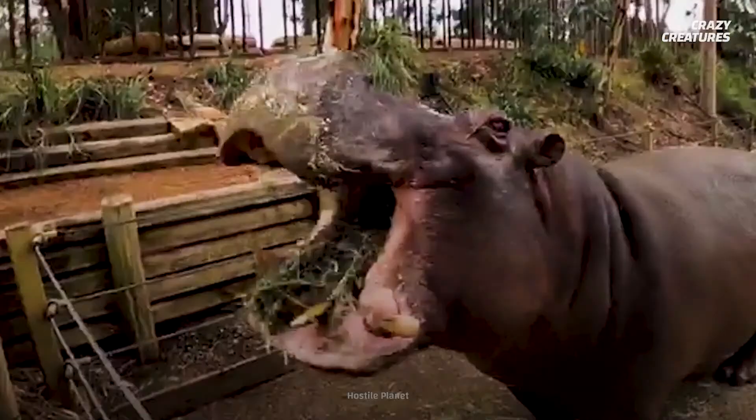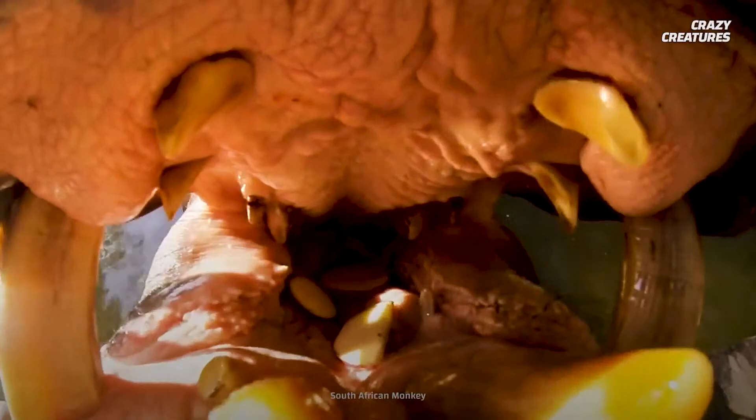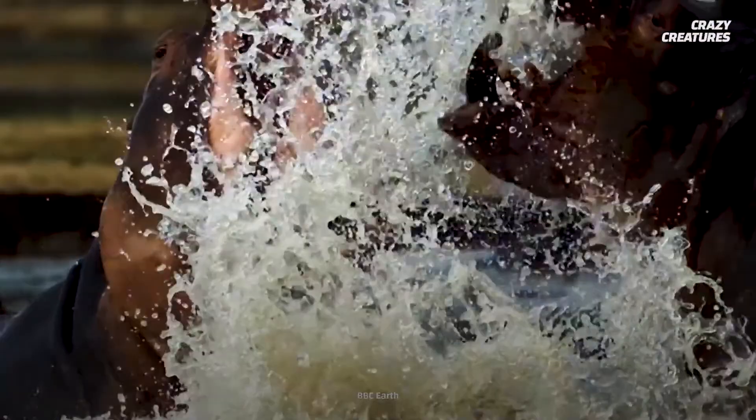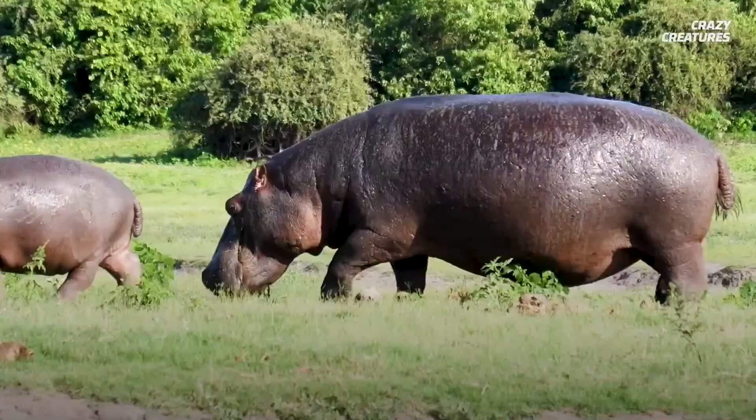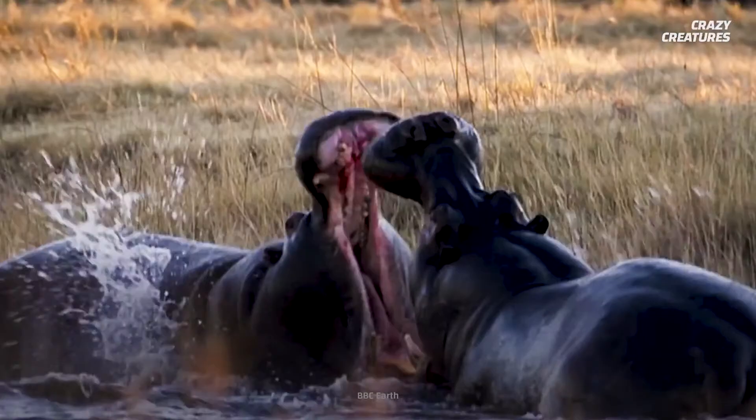A hippopotamus can open its mouth 180 degrees. Their giant mouths are filled with huge ivory tusks that can grow as big as 51 centimeters. You'd think that with mouths and teeth that big they'd be man-eaters, but they're herbivores feeding mostly on grass. So if all they eat is grass, why do they need those huge tusks and 180-degree mouths? To fight other hippos, of course.